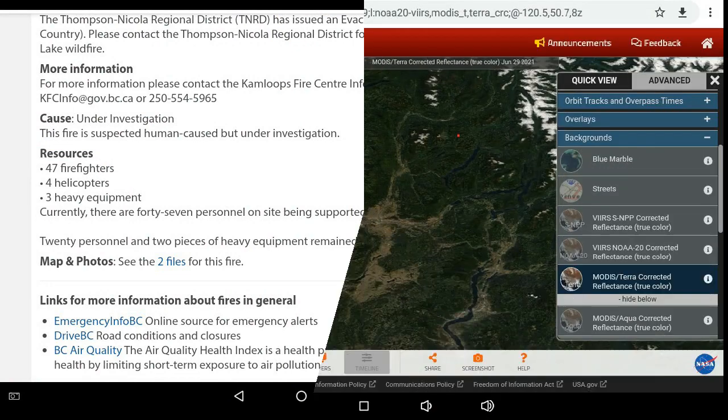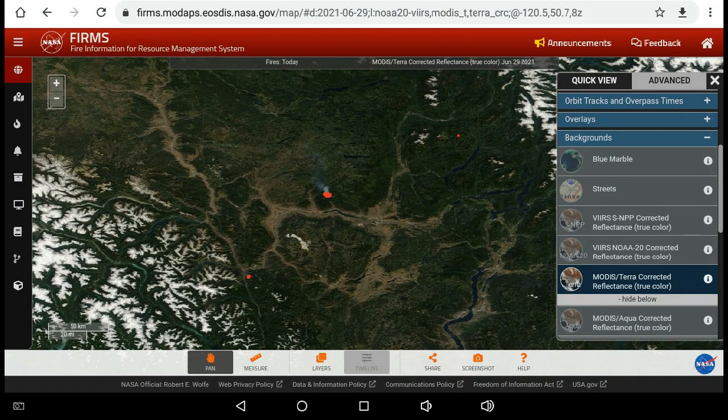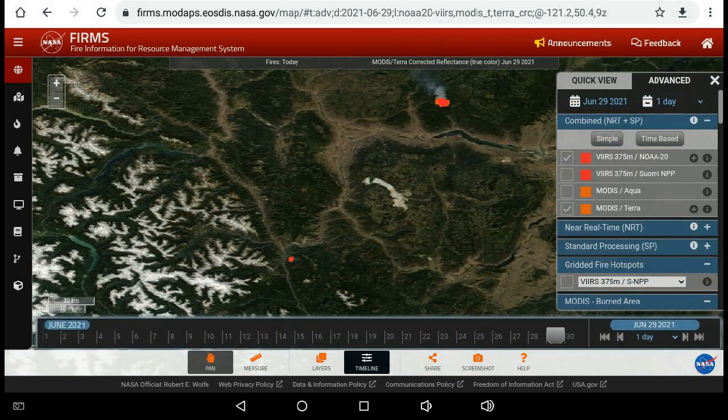The next site I go to is FIRMS — Fire Information Resource Management System — run by NASA. It contains data from several satellites including the VIIRS and the MODIS system, as well as satellite photography, so you can see where smoke is occurring. It's a very valuable and interactive site. Occasionally BC Wildfire may send you over to FIRMS as well if their server gets too busy, so definitely bookmark it.